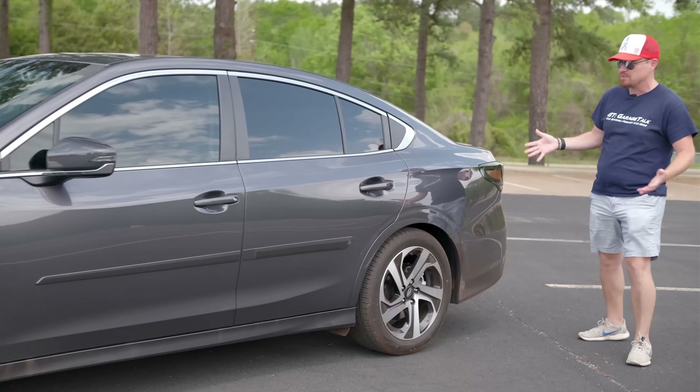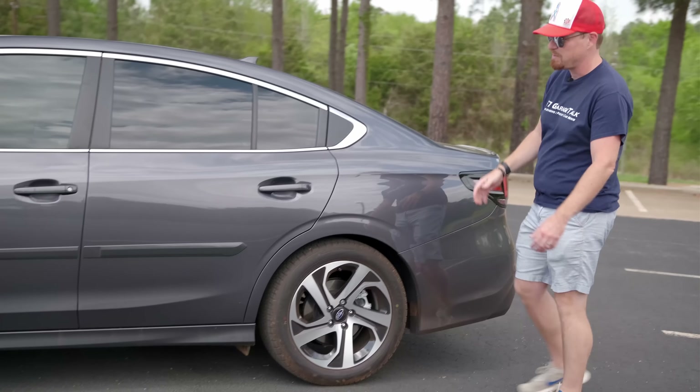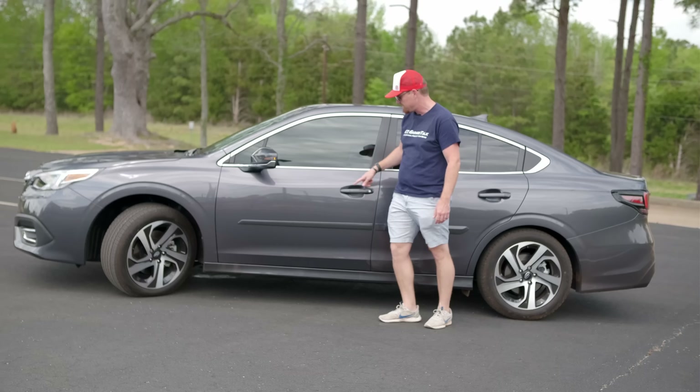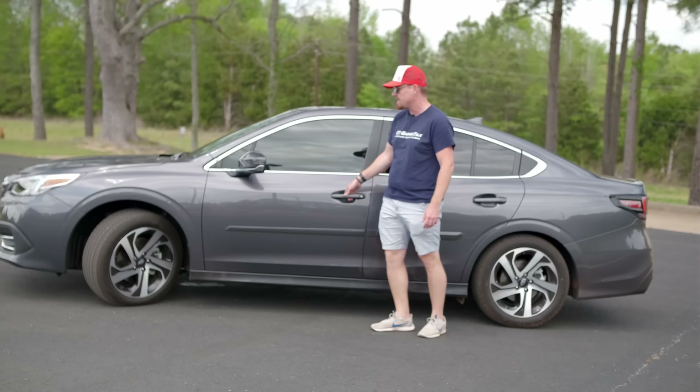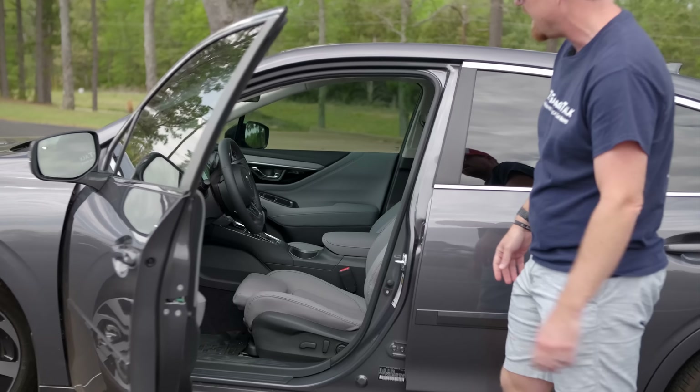While the Outback is built off of this exact platform, you get no hatchback here — just typical sedan appointments. You do get proximity keys with a push button on the side for lock and unlock, which makes for easy getting in and out.